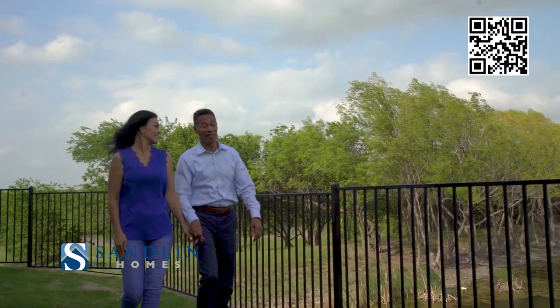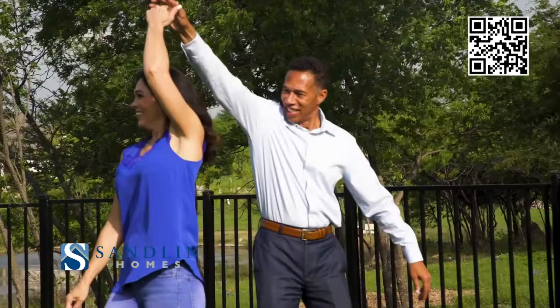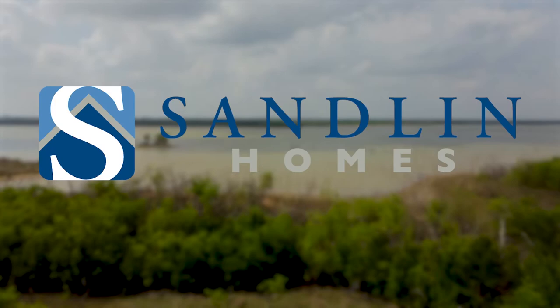Going through this process has been humbling. You think you know everything, as long as I've been in this industry, but at the end of the day things change. Not only seeing what the buyer is going through on the other side of the fence — it's rewarding to see the patience you have to have when you're building a home.